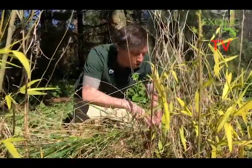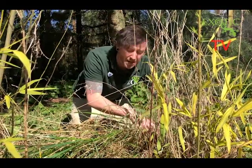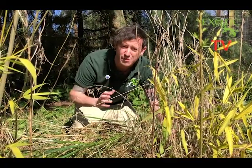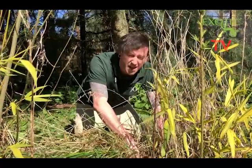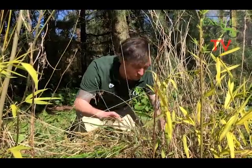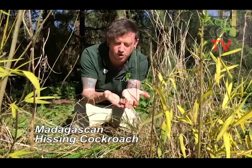If you get on the ground and have a look around — even in your back garden — the chances are you might be able to find an insect, because insects are the biggest group of animals in the world. There are probably over a million kinds of insects, making up about 80% of all the animals in the world. Just like this Madagascan hissing cockroach that I've found.